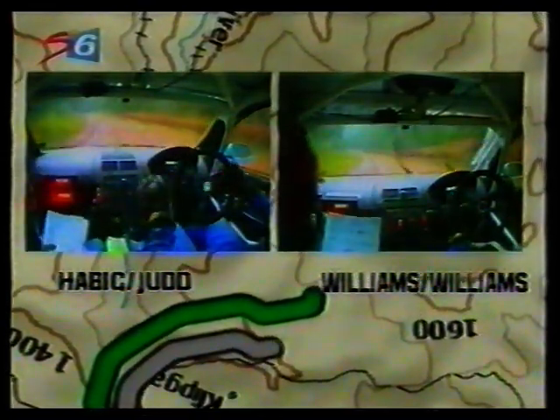Habich finished the stage in a time of 14 minutes and 42 seconds, while Williams struggled with his rhythm — it took him 55 seconds longer to complete this 23-kilometer stage.